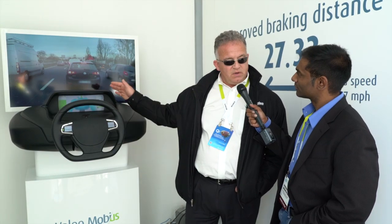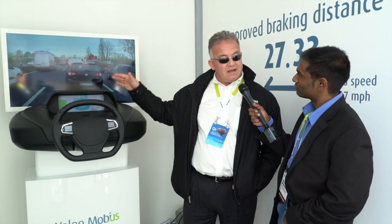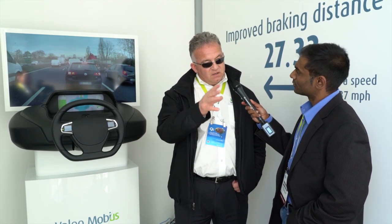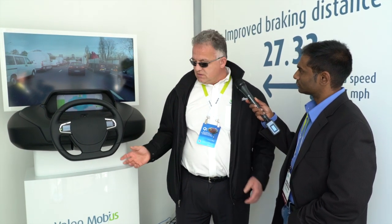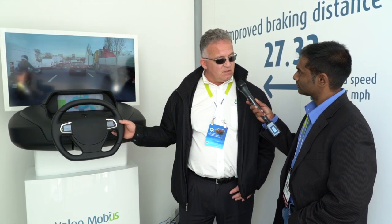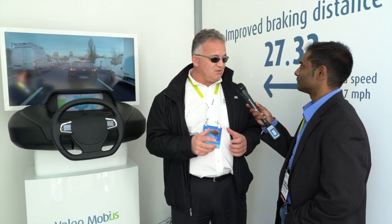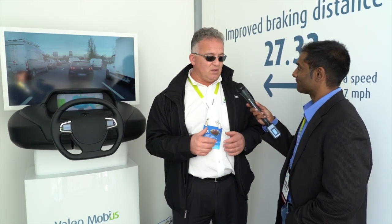One of the key features in this cockpit: we are putting an instrument cluster higher than a traditional instrument cluster, because we want to ensure that the driver's eyes are geared towards the road — always having eyes on the road. Also, new steering wheel switches enable you to interact with the car while your hands are in close proximity to the steering wheel.